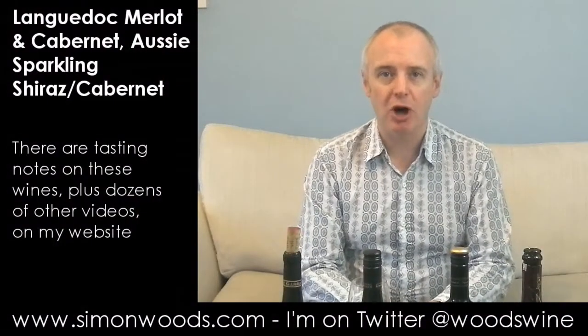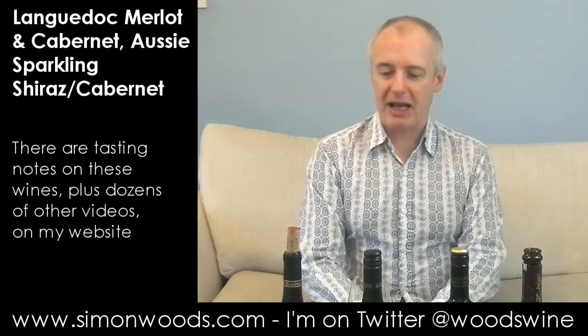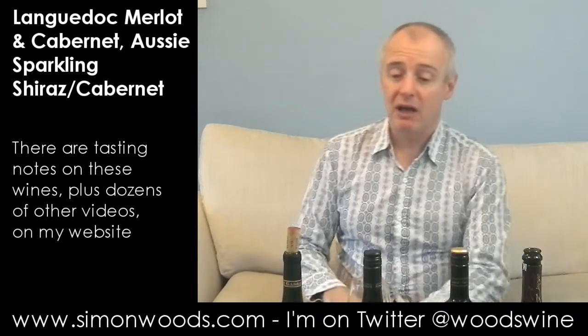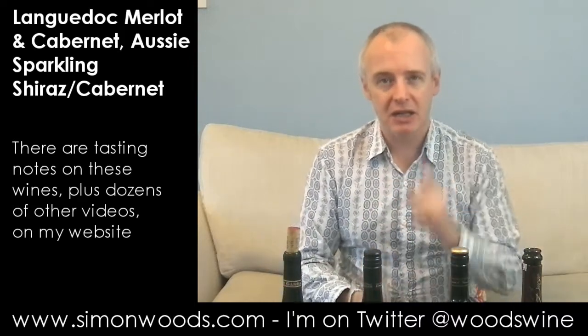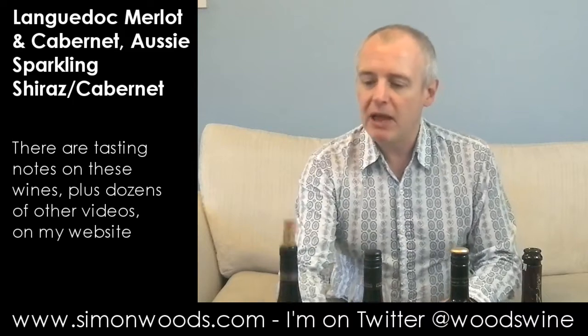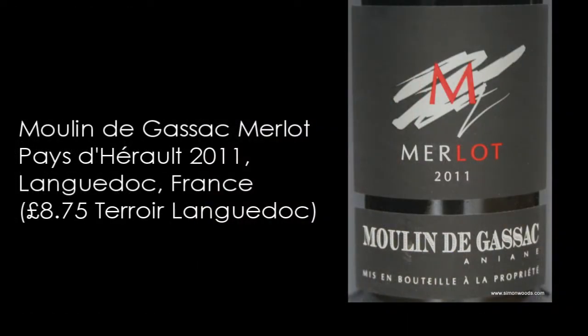Hi there, Simon from simonwoys.com. This is video number three of my search for chillable red wines that can go with spring. A common thread here is the Bordeaux grape family — they are all from southern France, apart from the final one. First one is the Moulin de Gassac, from the Mas de Daumas Gassac stable — Pé d'Eureaux, and it's a Merlot 2011.